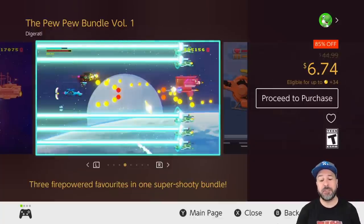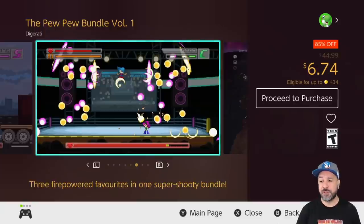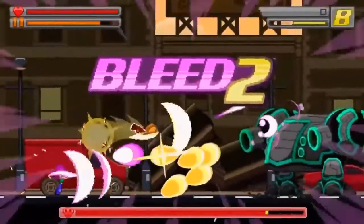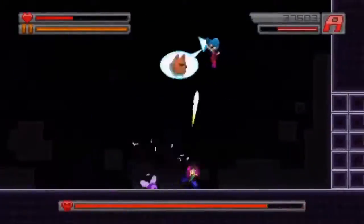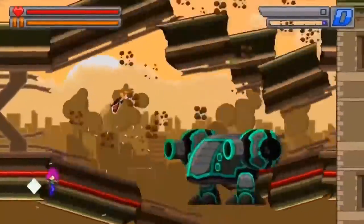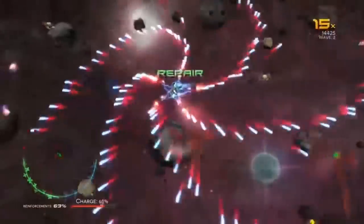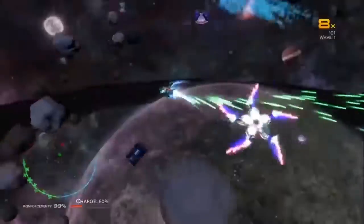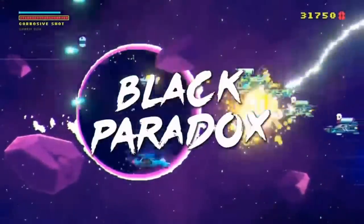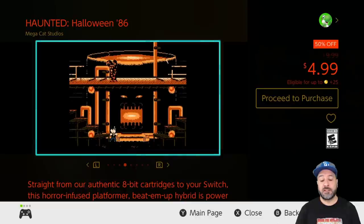Next is an amazing bundle I discovered a few weeks ago: the Pew Pew Bundle Volume 1 at 85% off for $6.74. As the title suggests, you get three shooter-type games in this bundle — all individually great. One has a standard shoot-em-up design, one has a platformer bullet-hell style, and the last is a twin-stick shooter bullet-hell design. You get a little bit of everything for only $6.74.